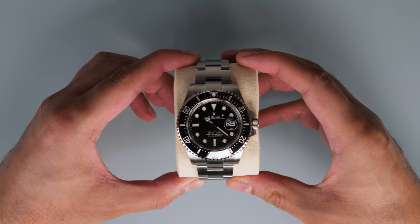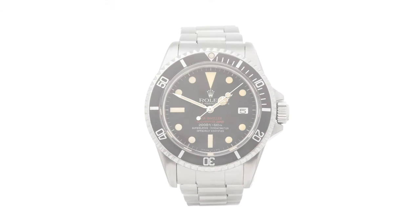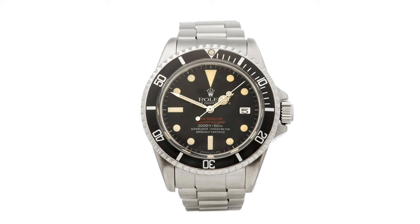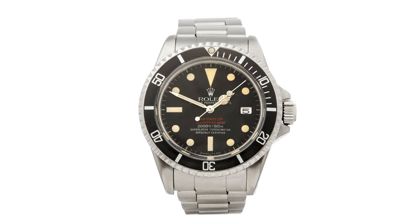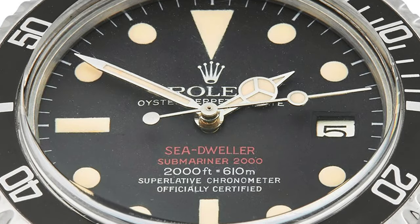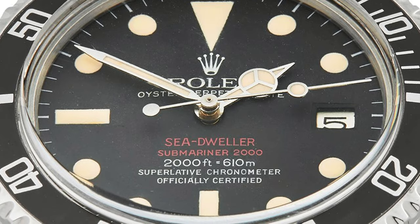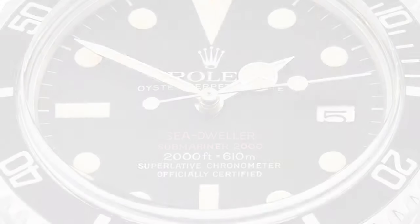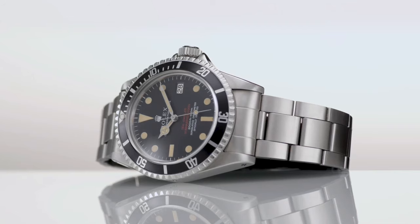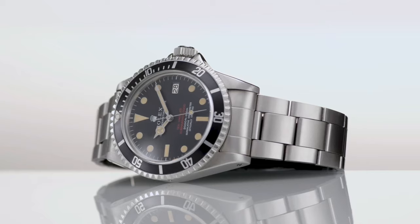This led the way for the first production Sea-Dweller, which was launched in 1967. It had an almost identical design to the Submariner, which was launched 14 years prior, but was a much more capable watch with double the water resistance. The Sea-Dweller was nicknamed the Double Red, which refers to the two red lines of text on the dial, and has become very desirable amongst collectors. The Double Red went out of production in 1977, and took with it the beloved red text, which was not to return until many decades later.